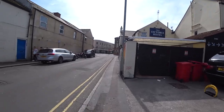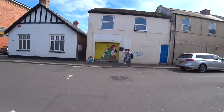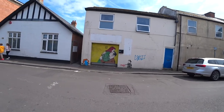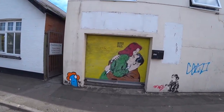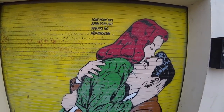And on the other side we have this on the wall there. Someone getting all loved up. Now let's have a look at it. Love your art, Jono, but you are no...